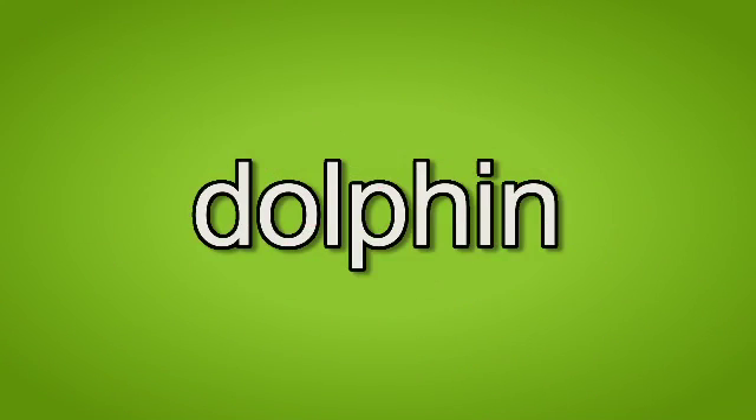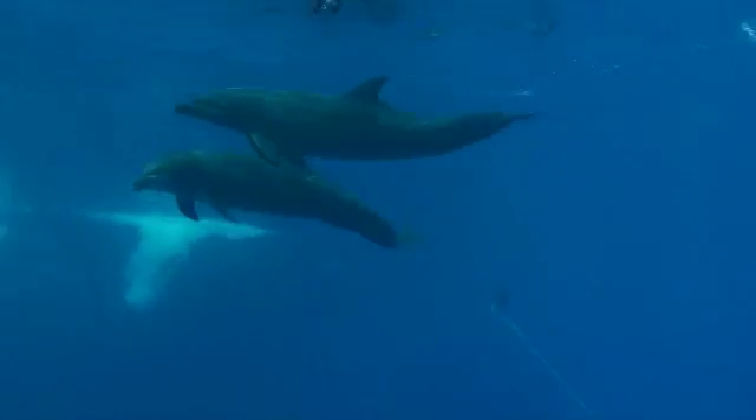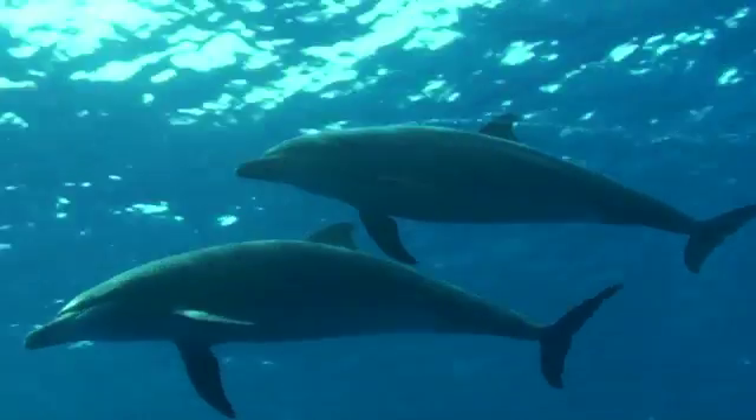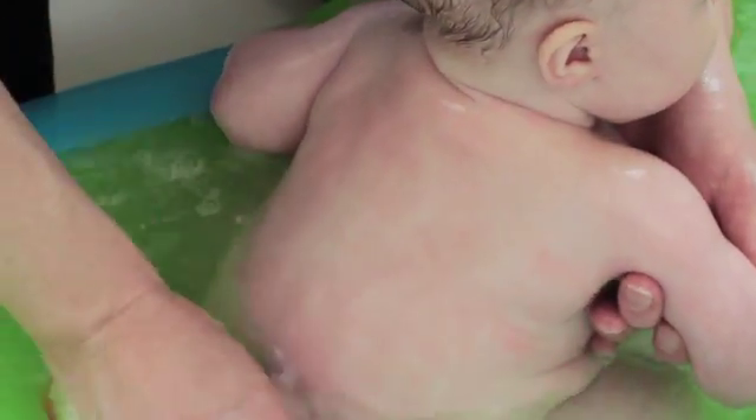Dolphin. Dolphin. A dolphin is a great swimmer. These two dolphins swim together. Back. Back. The mother washes the baby's back in the bath. Where is your back?